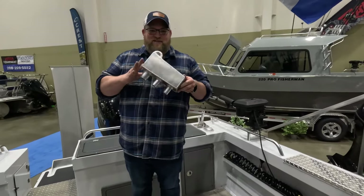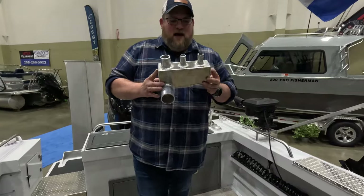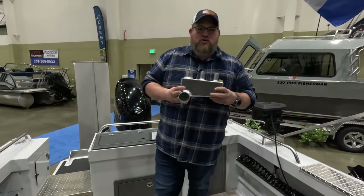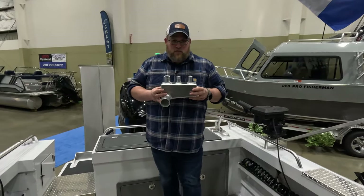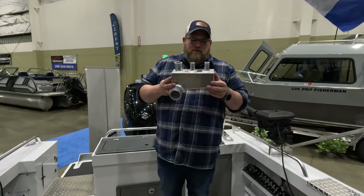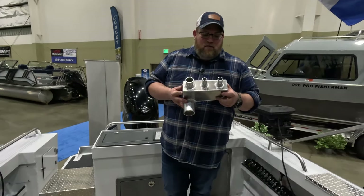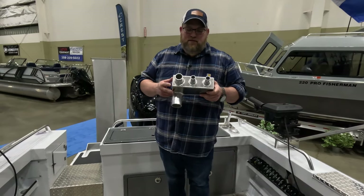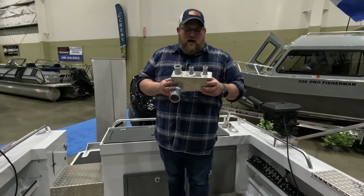Number eight is dual bilge pumps — standard on this 21-foot boat. It's not a single bilge pump; it's dual bilge pumps, and those two outlets you see in the manifold are for them. That's unique for a 21-foot boat and just shows our commitment to redundancy and our commitment to quality and giving you a better boat.